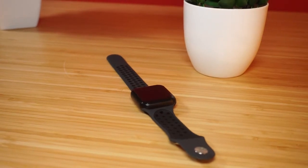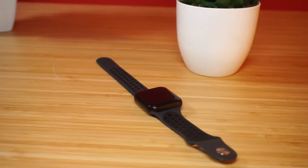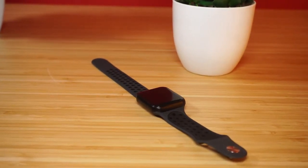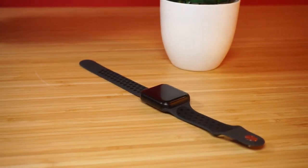Smartwatches can do much more than just give you the time. They can simplify your life, help to keep track of your health, and save you time. You may think getting a smartwatch is out of reach, but there are many smartwatch choices out there even if you're on a budget.